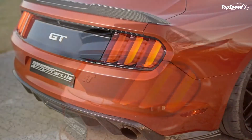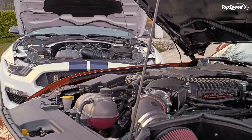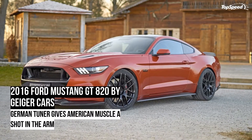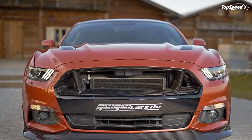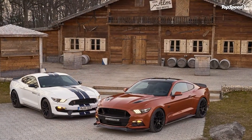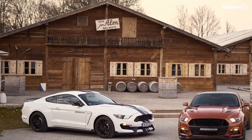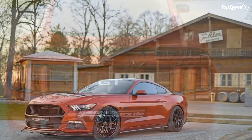The real highlight of Geiger Cars' new tuning kit for the Ford Mustang is the engine modification. After all, there's a reason why the grille was left open. The most notable addition is the 2.9-liter supercharger, which by nature of its sheer size already gives us a hint of the kind of power upgrade the Mustang's 5.0-liter V8 engine will get.